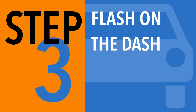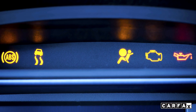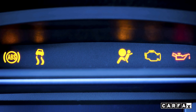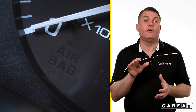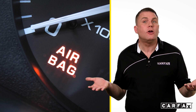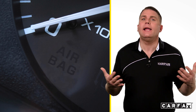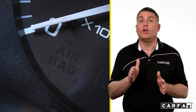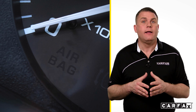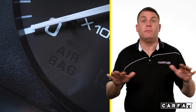Step three: the lights on the dash. Hit the ignition and look at the dashboard. Perhaps you never noticed, but there's an airbag light there. That light should flash for a few seconds and then go out when you start the car. A continuously flashing light indicates an airbag system malfunction, something you're going to want to have checked. If the light never comes on, the airbag may be missing entirely.